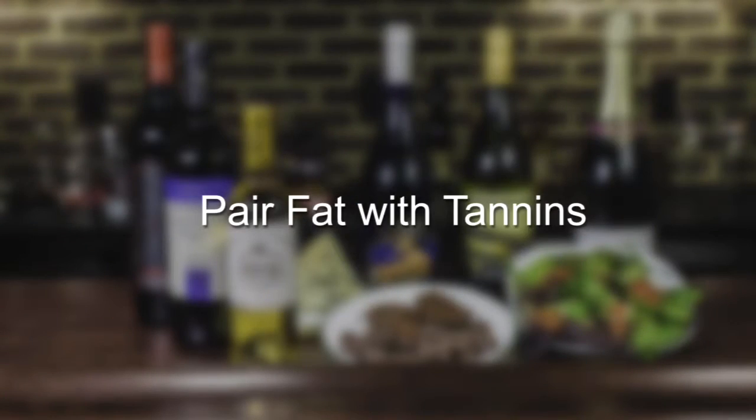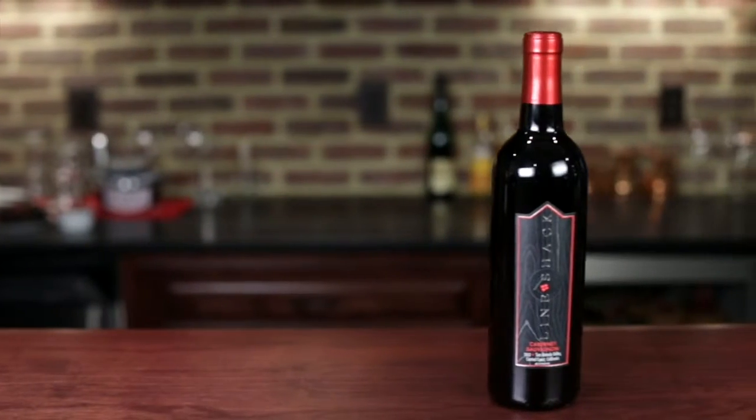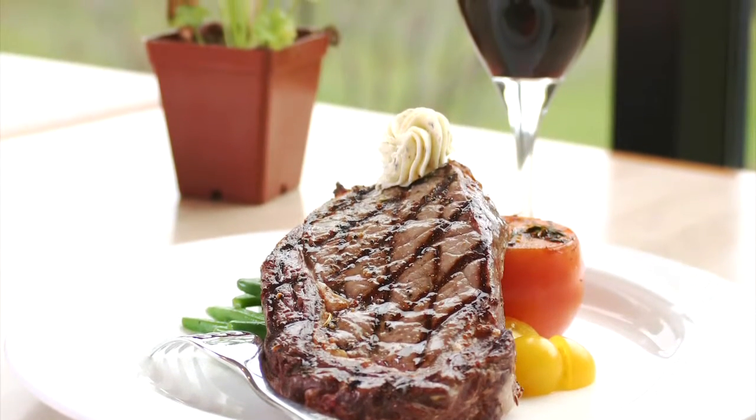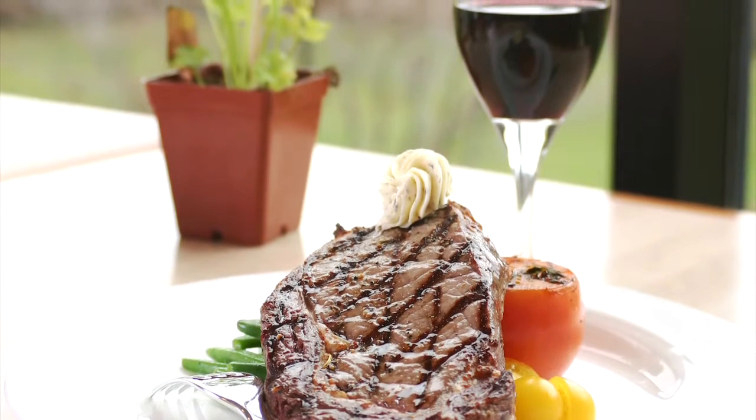Number four: pair fat with tannins. Steak and Cabernet Sauvignon is considered a classic pairing because the proteins and fat in the meat soften the tannins in the wine, making this combination harmonious.